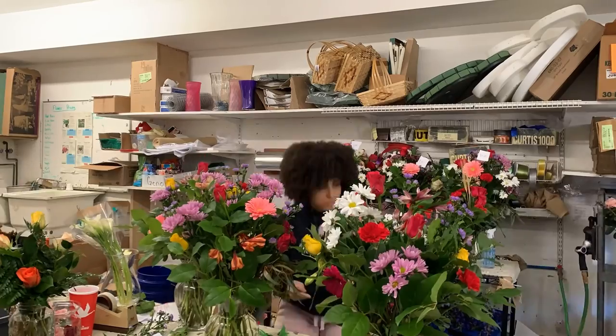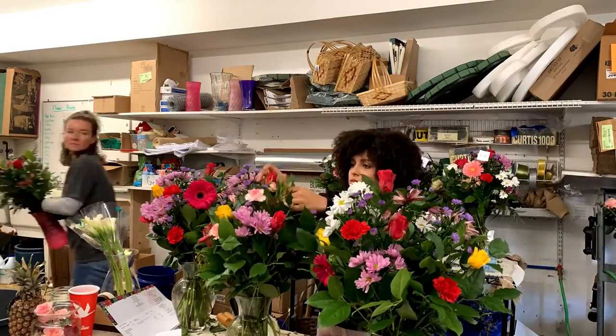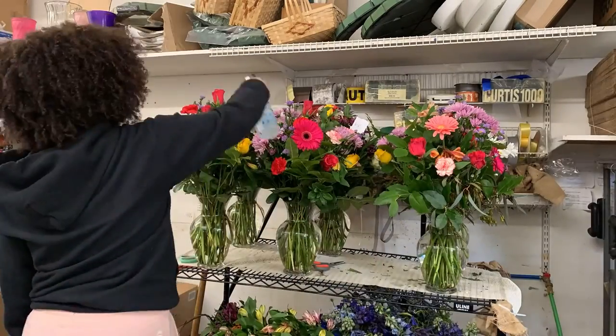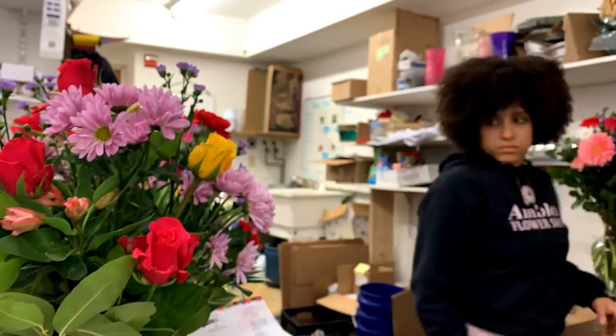By Saturday we already had 200 orders for Valentine's Day and I was expecting at least 500. Making a bunch of arrangements in advance and having these things ready to grab and tag is just going to make our lives that much easier.